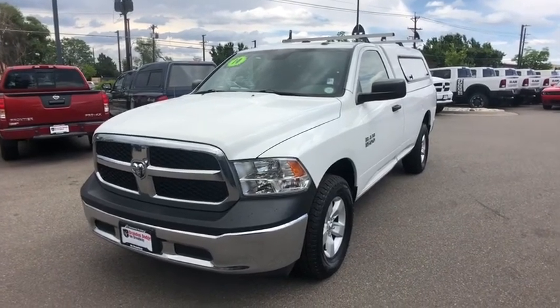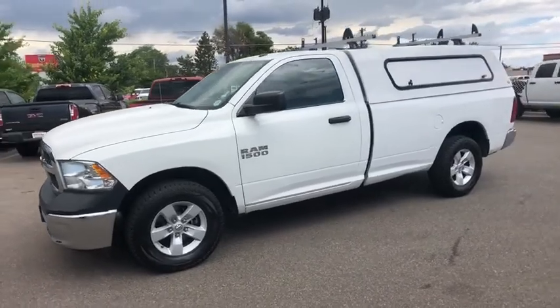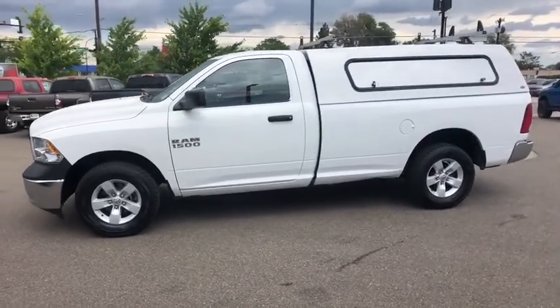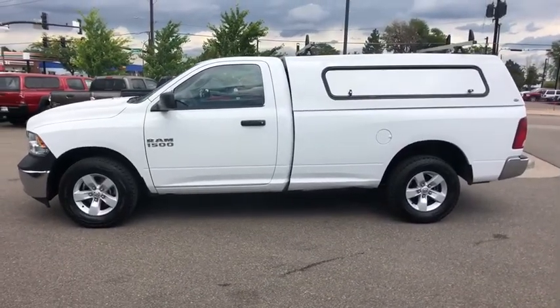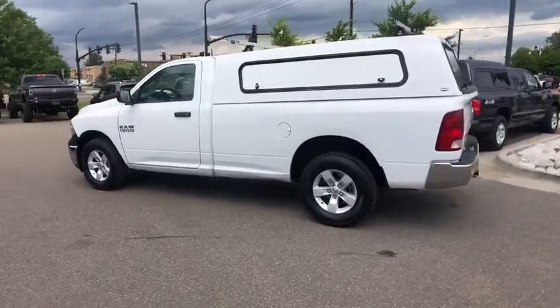The 2014 Ram 1500. The Ram 1500 went against the Chevrolet Silverado, Ford F-150, and Toyota Tundra, which are all excellent trucks in their own right. The Ram took home the prize for its well-rounded strengths.